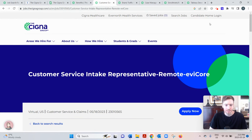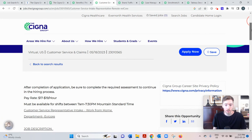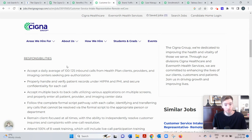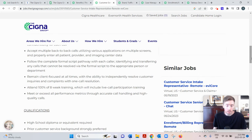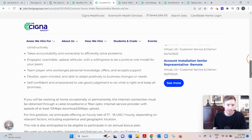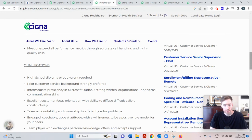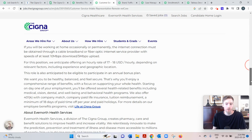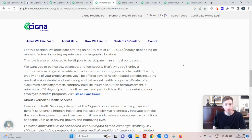The first one is the Customer Service Intake Representative — your standard call center type job. They pay $17 to $19 an hour, and you must be available between 7 a.m. and 7:30 p.m. Mountain Standard Time. You'll be taking 100 to 125 inbound calls per eight-hour shift, which is quite a lot. You get eight weeks of paid training and only need a high school diploma or GED. Some customer service experience — retail, barista, etc. — is helpful but not required.